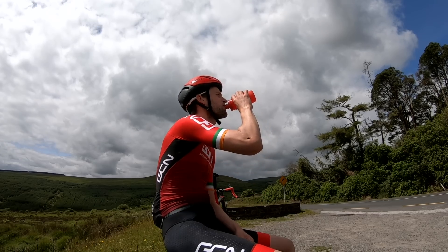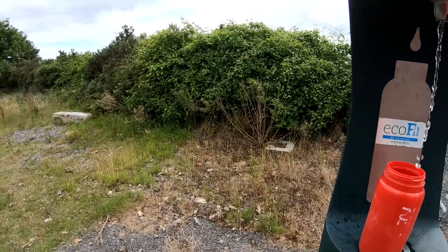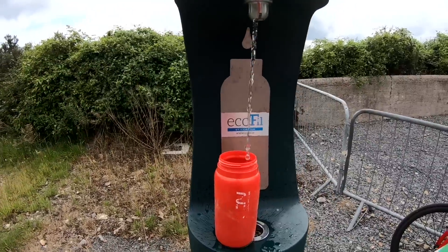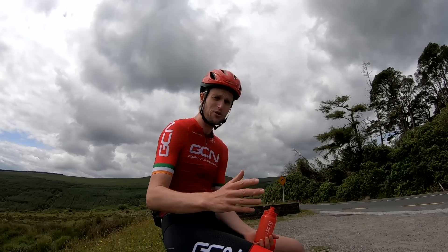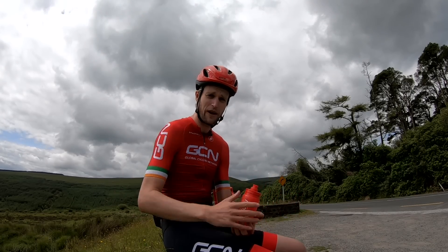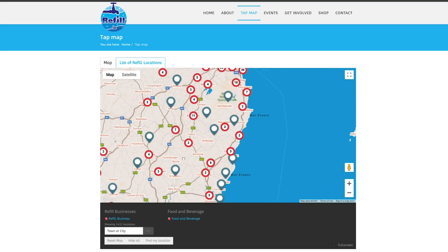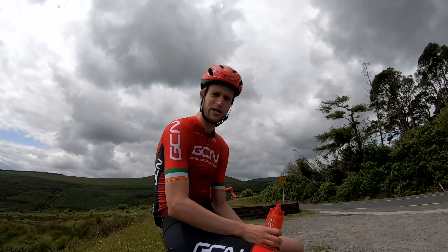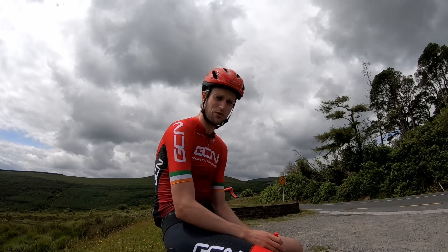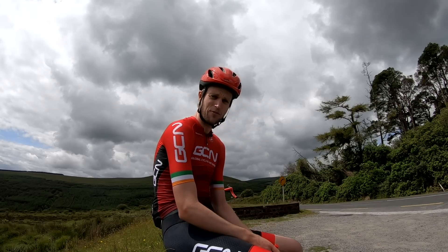A quick tip: try and find out before your ride if there are any places on route where you can refill your water bottles for free. Churches, for instance, often have a fountain on the outside of the building. Also, do a quick Google search to find listings of water fountains where you can refill your bottles. In Ireland, for instance, there's a site called refill.ie that lists all the stations where you can refill. It saves you stopping at a petrol station and buying single-use plastic, and means you're not wasting time when you could be out on your bike.